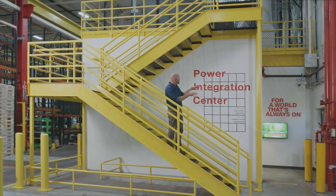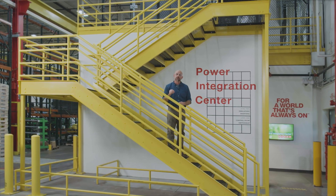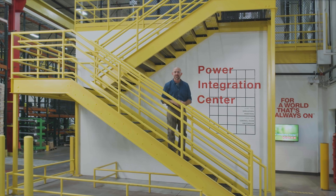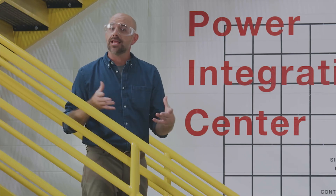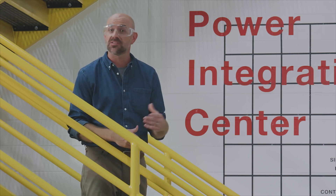Welcome to the Cummins Power Integration Center, also known as the Pic Lab. This microgrid testing facility is located at the Cummins Manufacturing Campus in Fridley, Minnesota. The Pic Lab is one of the largest and most configurable working microgrid test facilities in the world.